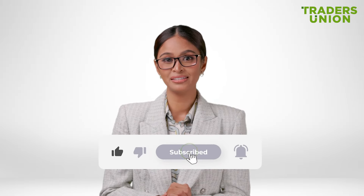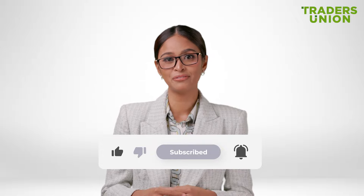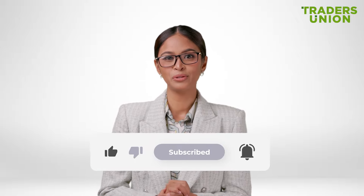Want to learn more about arbitrage and other crypto trading strategies? Then be sure to subscribe to our channel and give this video a thumbs up. We'll see you in the next one.